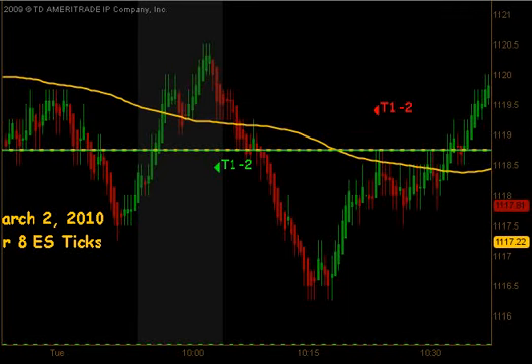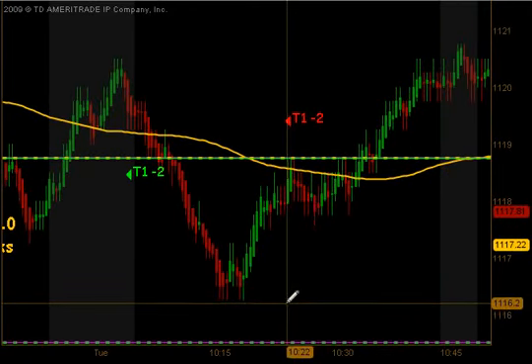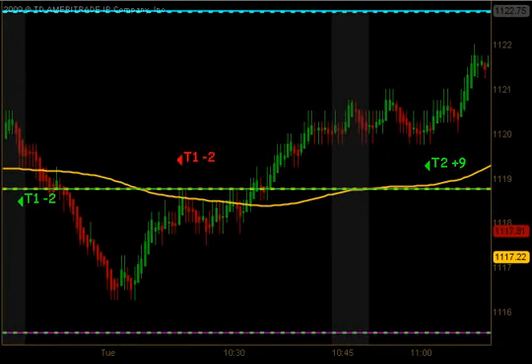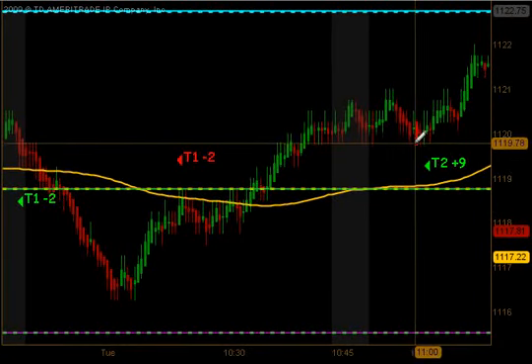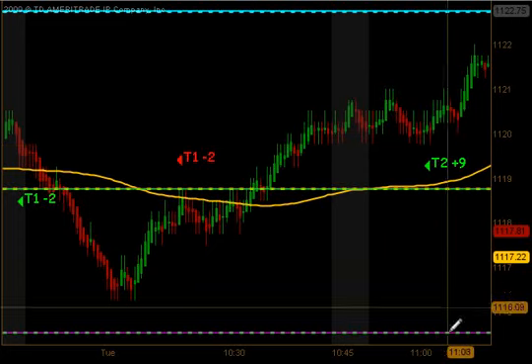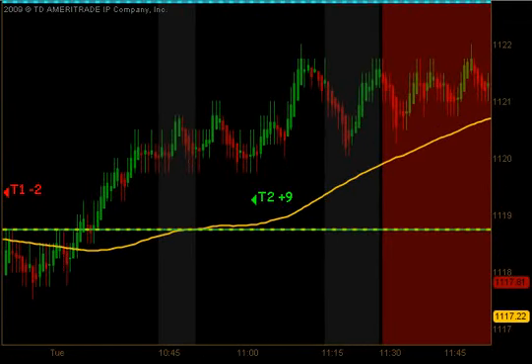So by 10:30 we ended up having a full trade and 2 partial stopouts. Then the market continued higher up to the 10:45 confirmation time before coming back down, giving us an opportunity to get long. This particular long did produce targets 1 and targets 2 to the upside for 9 ticks as we headed into the lunchtime dead zone.